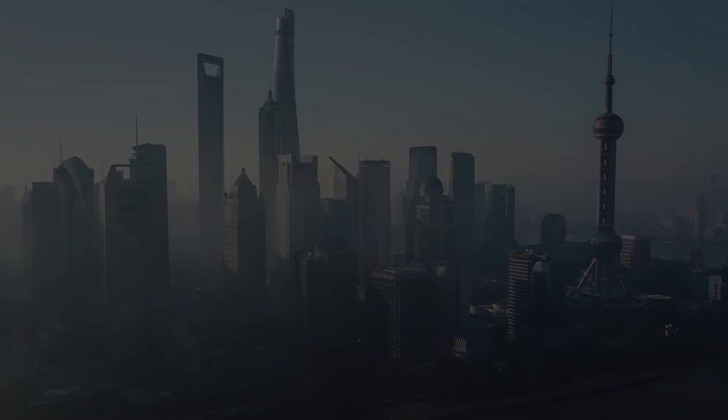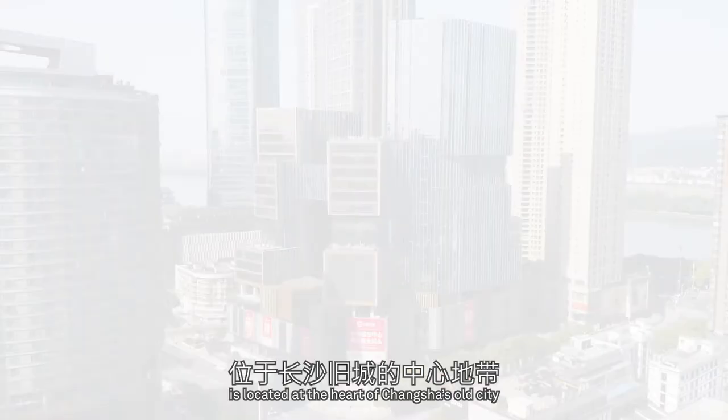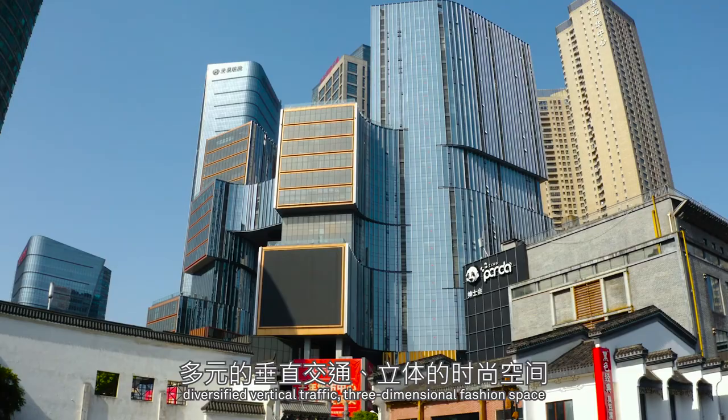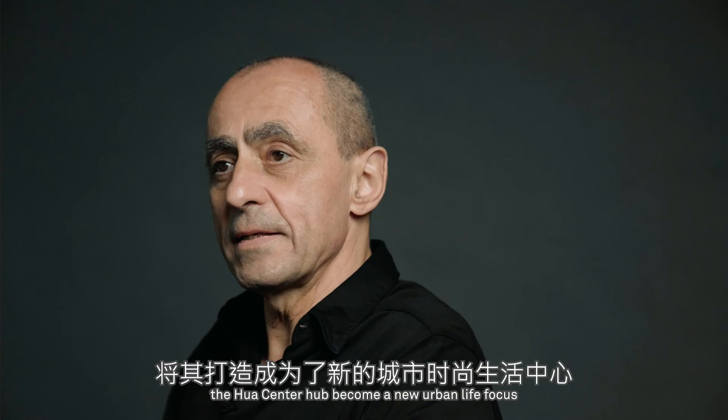This is a model of high-density living in Hong Kong. Many emerging cities in mainland China are evolving high-density live-work hubs. The Hua Centre Phase 2 project in Changsha is located at the heart of Changsha's old city. This cultural and creative complex includes office space, residential and state-of-the-art retail space. Through the double ground floor retail space, diversified vertical traffic, three-dimensional fashion space, sky office lobby and other recreational amenities, the Hua Centre Hub becomes a new urban life focus and the most pioneering and popular base for our community.